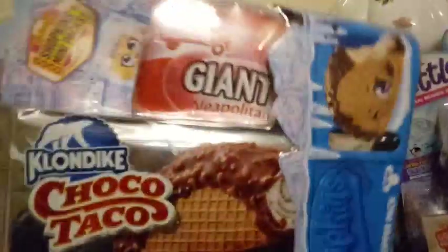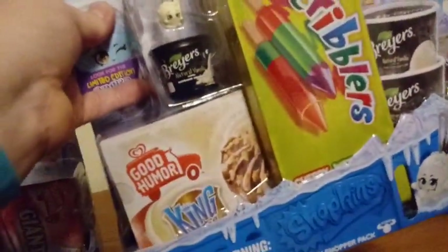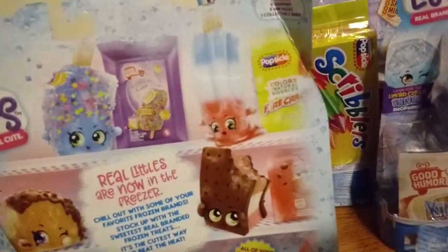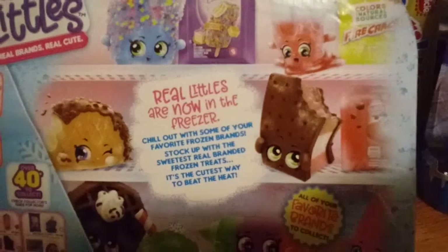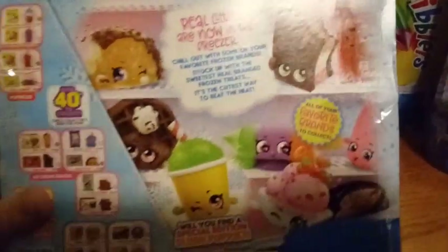Some of these packages are really awesome. This one has the Klondike Choco Tacos, Good Humor Giant, Napoleon, and fruit pops. The other package we have has Scribblers, Briar cups, and Good Humor King Cone. Let me check the other side and show you all the box art. Remember, D got this in one of our other videos. It says 'Real Littles are now in the freezer — chill out with some of your favorite frozen brands.'